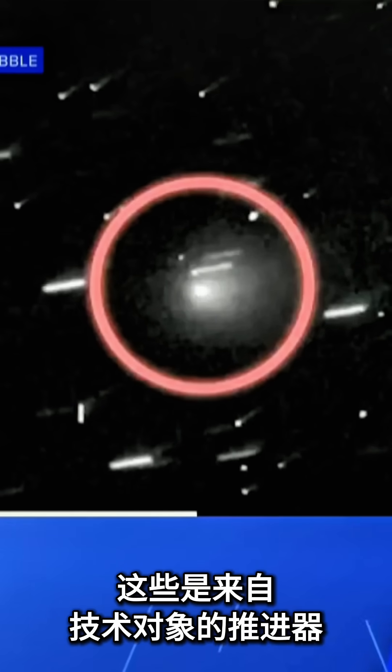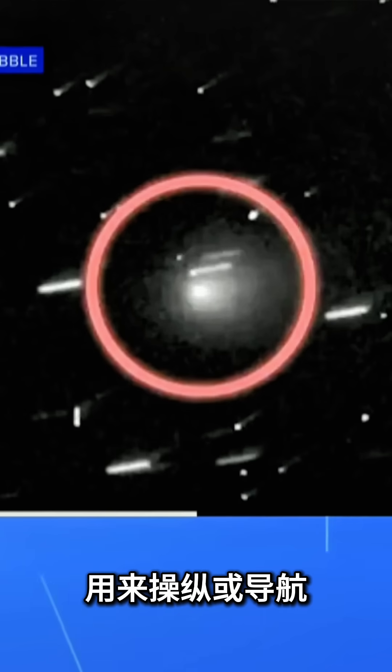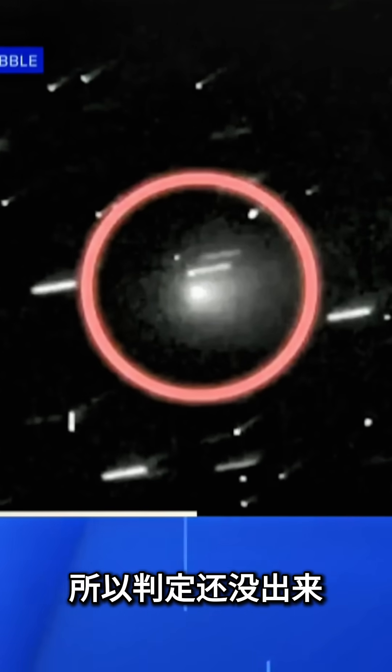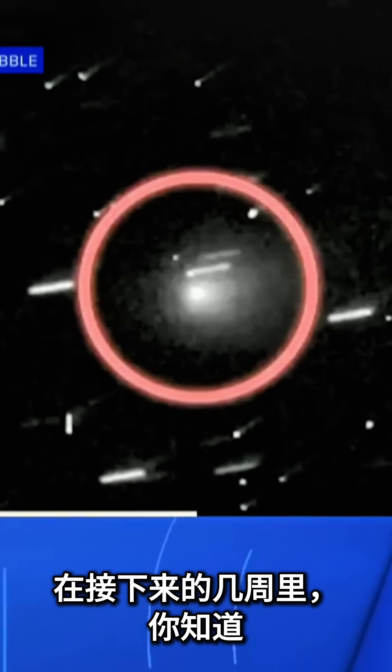Of course, it's also possible that these are thrusters from a technological object that are used to maneuver or navigate. And obviously, in that case, they will maintain their orientation. So the verdict is still out, and I'm very much looking forward to getting more data in the coming weeks.